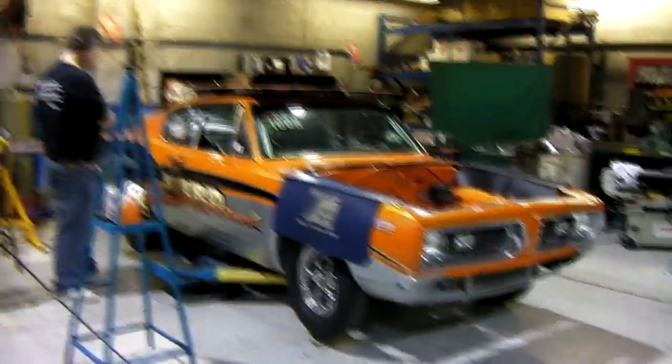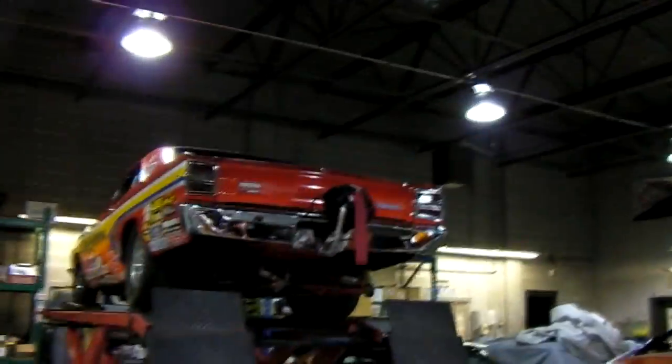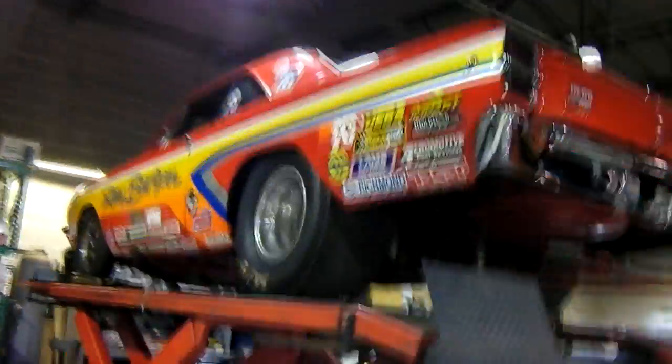Ray Barton's Race Shop. Cuda. Dart. I don't know what the heck it is from the bottom. Caveman, by the way.